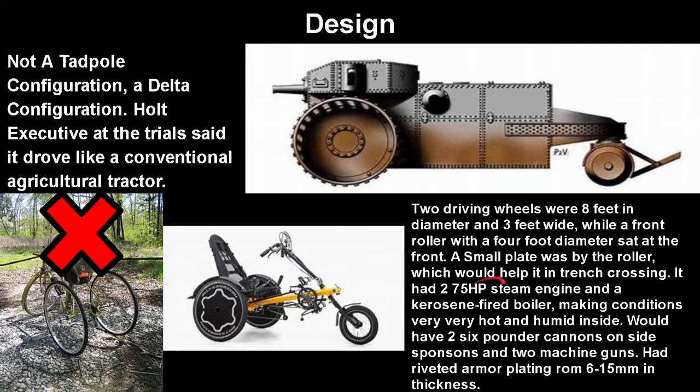It had two 75 horsepower steam engines and a kerosene fire boiler, which would make conditions very hot and humid and basically unbearable. It would also have two 6-pounder guns on side sponsors and two machine guns. I'm guessing this here would be the machine guns and this would be the sponsor, or maybe the reverse. And it would have riveted armor plating from 5 to 6 millimeters in thickness.